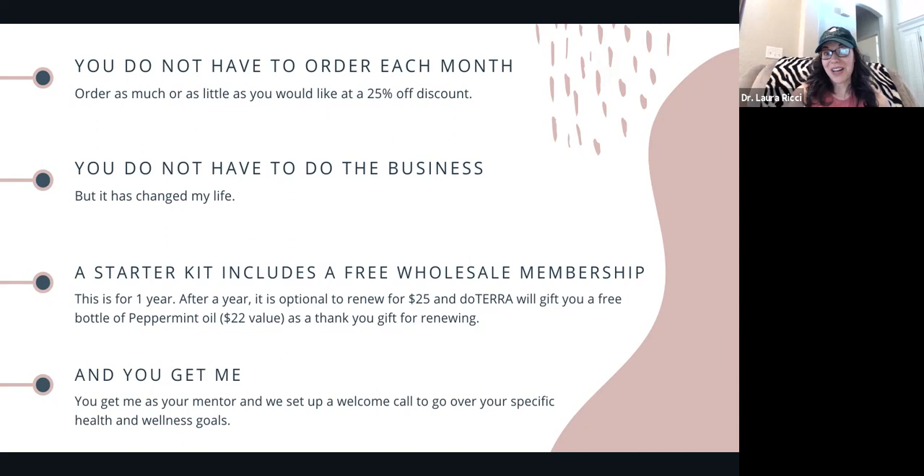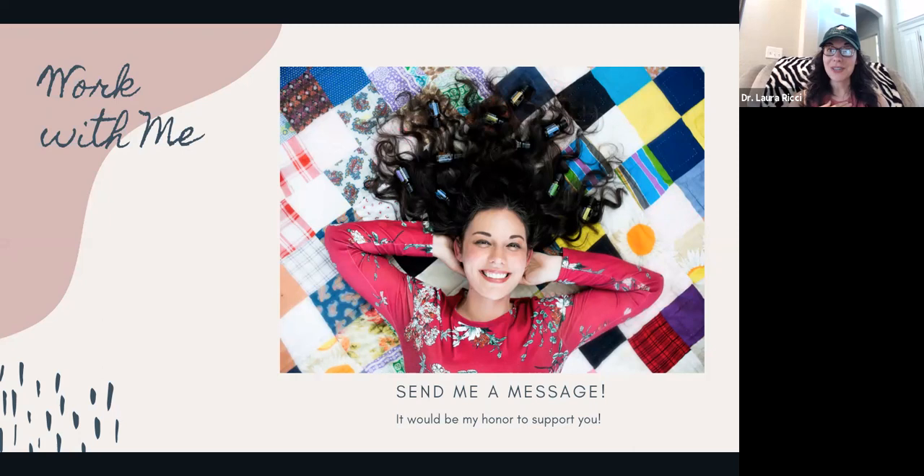With your starter kit, you get me as a mentor. We set up a welcome call and go over all your health and wellness goals. We plug you into our private VIP Facebook education group for continuing education and support. You have my cell phone number — you can text me if you have questions. Support is really important, so send me a message if I can help, or scan in the QR codes to get started. It's a great way to support your health and wellness without the toxins and chemicals.